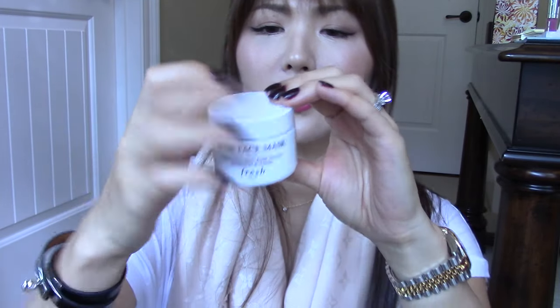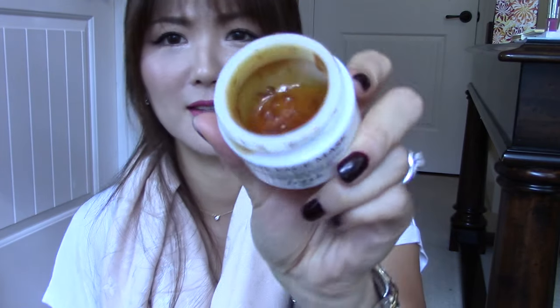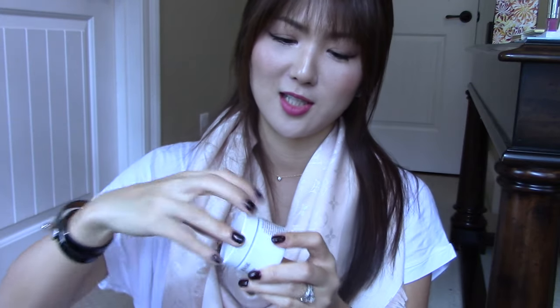This one is a rose face mask. It smells just like a rose flower. It looks like jelly you'd want to eat! But this makes my skin so, so glowy. You guys have to try these out. That's my favorite.